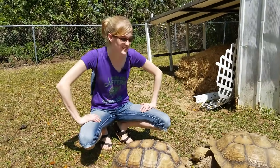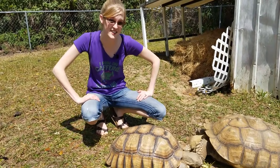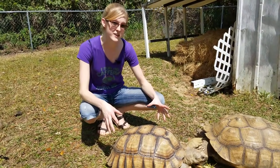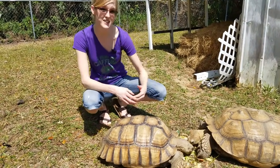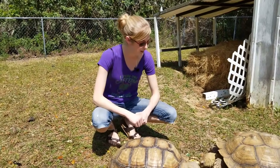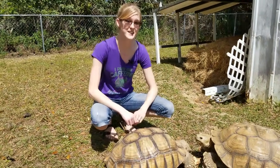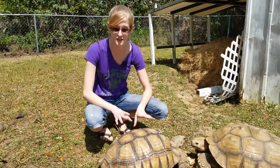The sulcata tortoise is an amazing animal. These are native to the southern edge of the Sahara Desert, so as you can imagine, they're used to a very hot environment. They spend most of their time in arid areas, including grasslands and scrublands, and their diet consists of mostly grasses as a result.